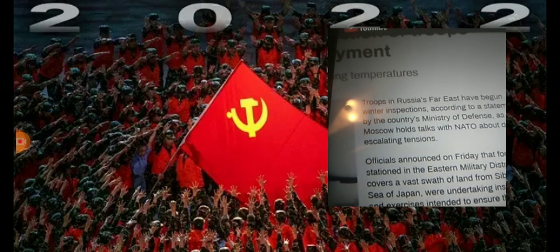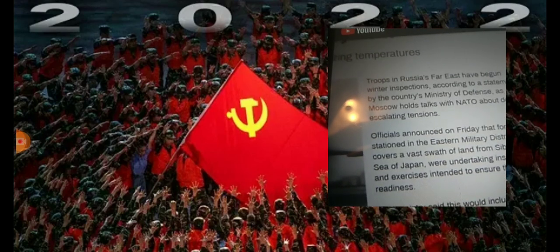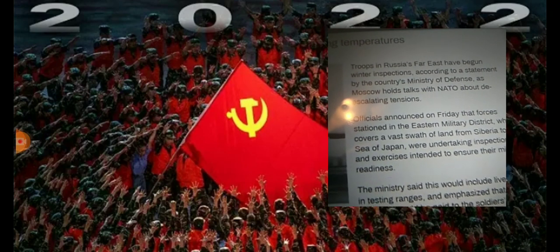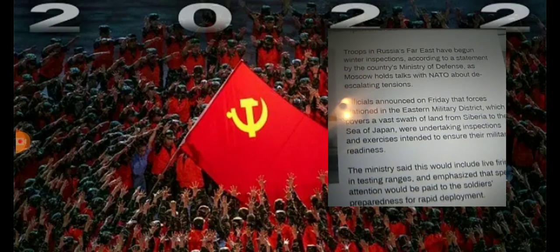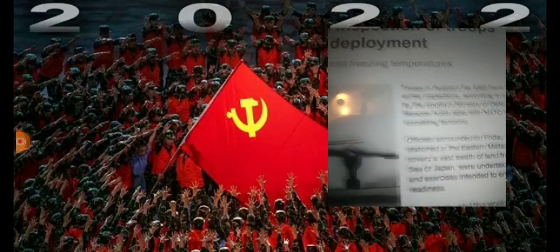Would be brought to a higher degree of readiness. We're just going to read you the headlines. This is coming in from RT television: Russia orders snap inspection of troops readiness for rapid deployment. A series of drills has been initiated amid freezing temperatures. Troops in the Russian Far East have begun winter inspections, according to a statement by the country's Ministry of Defense, as Moscow holds talks with NATO about de-escalating tensions. Officials announced on Friday that forces stationed in the eastern military district, which covers a vast swath of land from Siberia to the Sea of Japan, were undertaking inspections and exercises intended to ensure their military readiness.